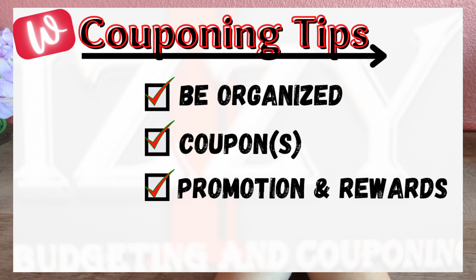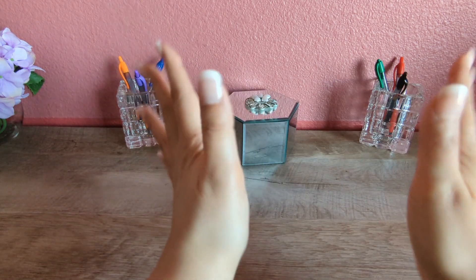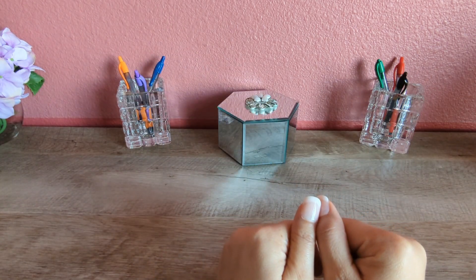Here are some couponing tips to be mindful of. First tip: be organized — very important to have a plan and make a list of items you plan on shopping for. Second tip: make sure to clip all digital coupons to your Walgreens app. Finally, understand the type of promotion you'll be receiving, as you don't want to leave Walgreens without your savings and rewards. This is going to be another great couponing week!